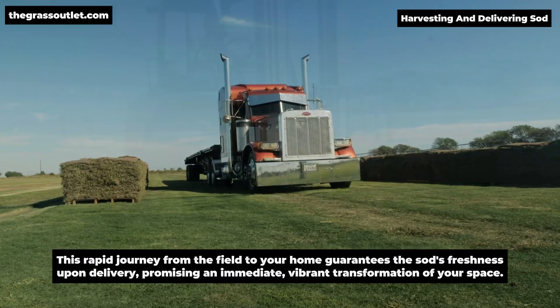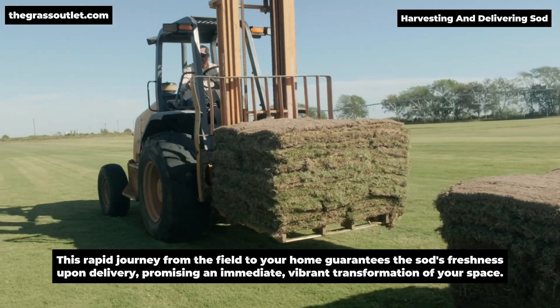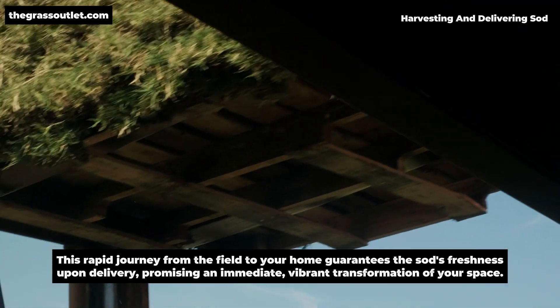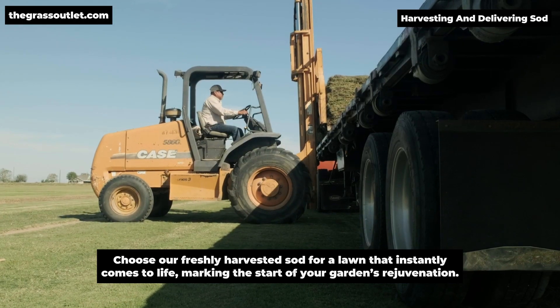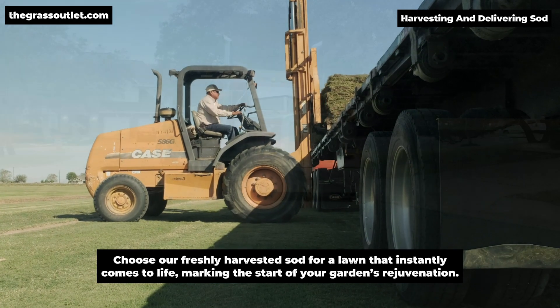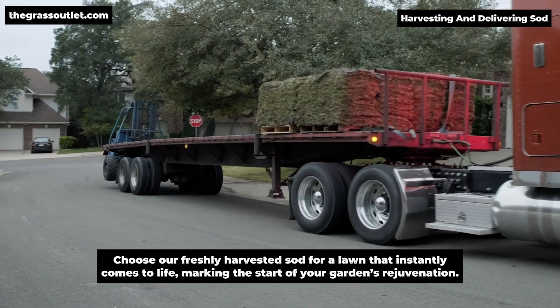This rapid journey from the field to your home guarantees the sod's freshness upon delivery, promising an immediate, vibrant transformation of your space. Choose our freshly harvested sod for a lawn that instantly comes to life, marking the start of your garden's rejuvenation.